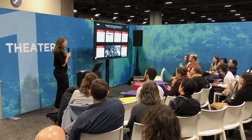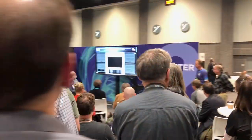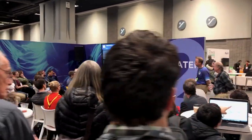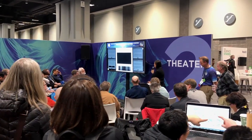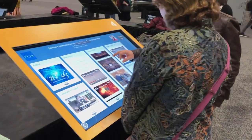The AAAS presents new iPoster Plus sessions to showcase your research in the most compelling way. We're combining the advantages of an oral presentation with the graphics, audio, video, and interactive features of an iPoster.